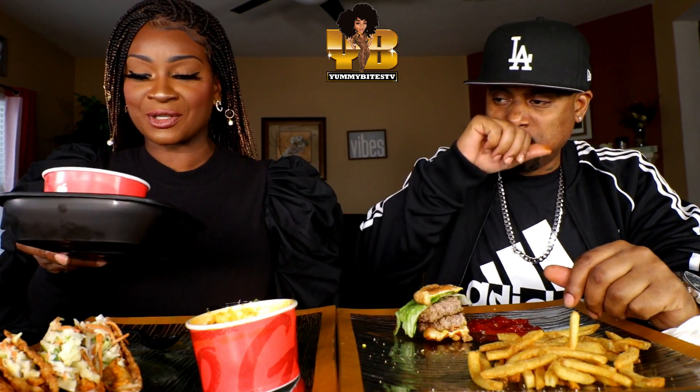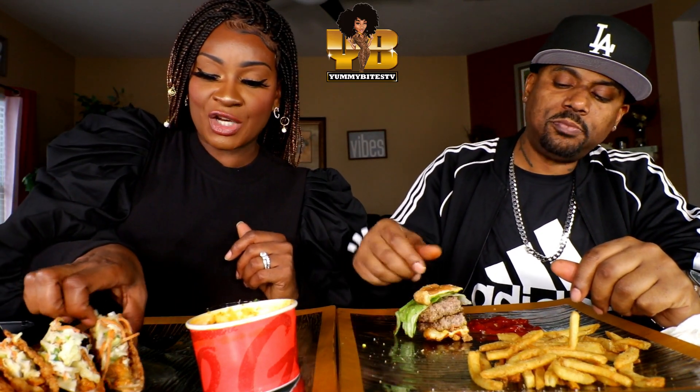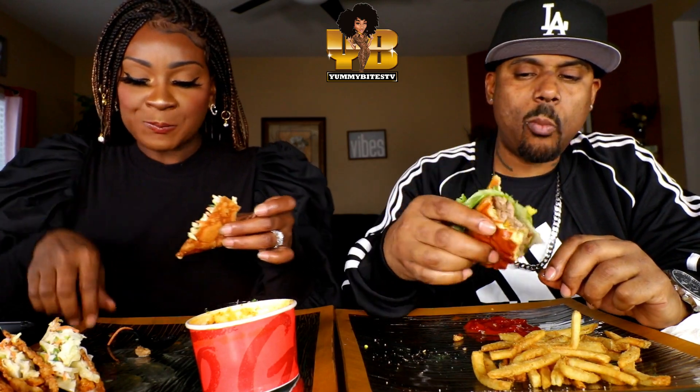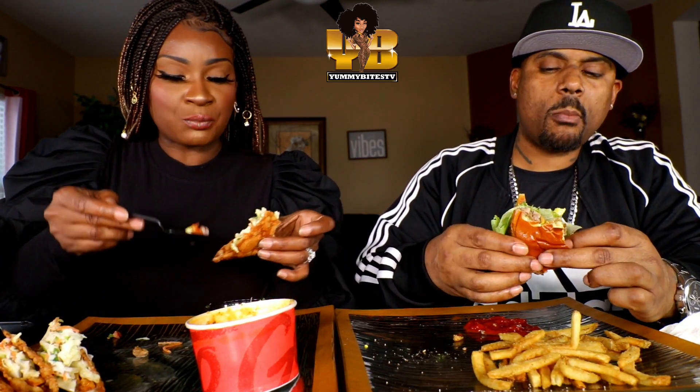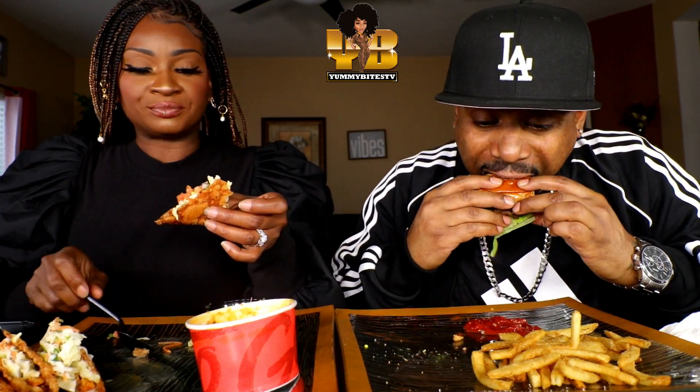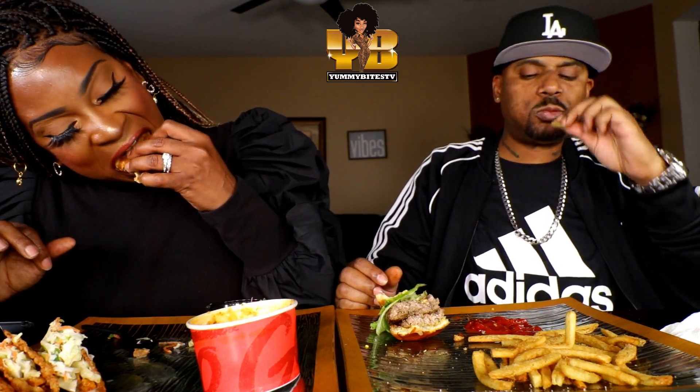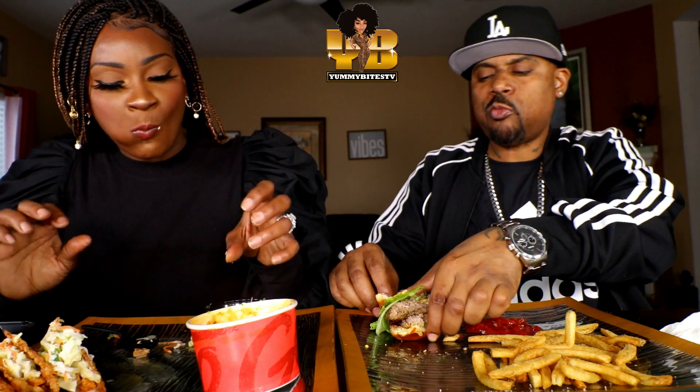Y'all should have gotten two of these desserts — I didn't know it was going to be this small, that we'd have to share. I've got one more taco. I should have bet you some money.